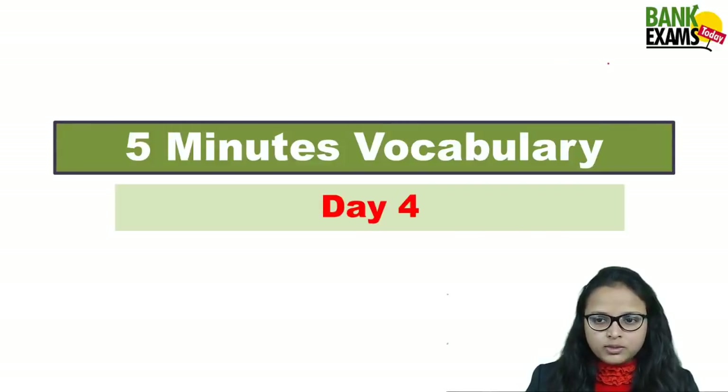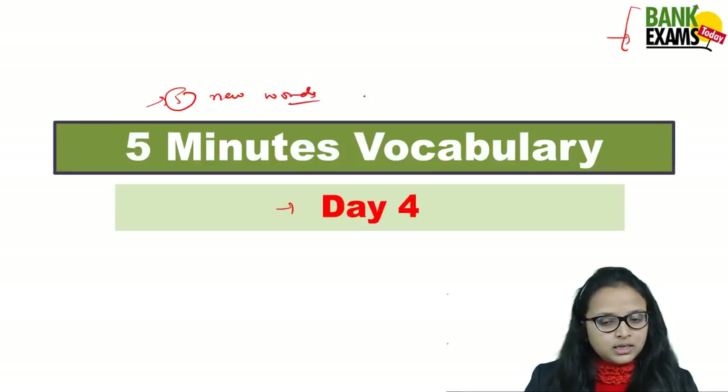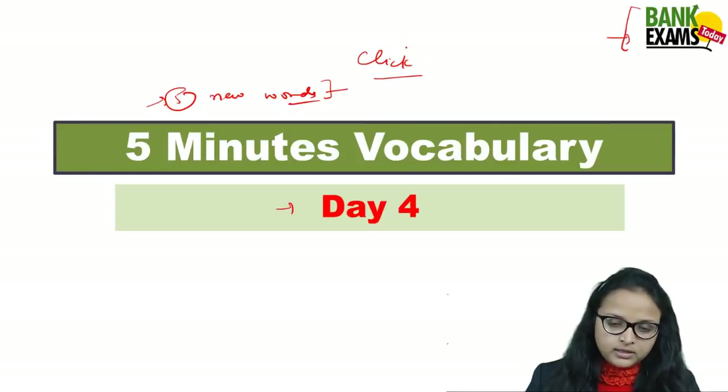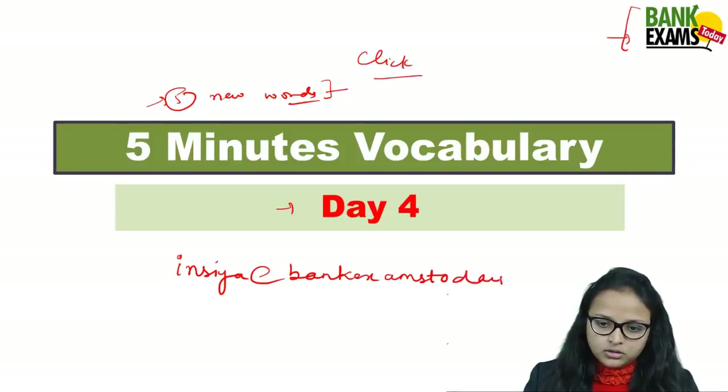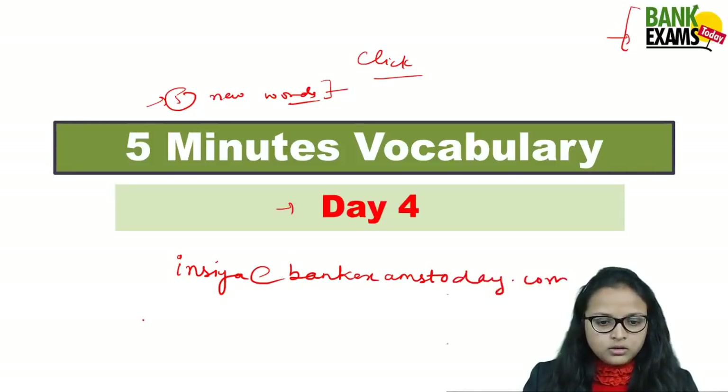Hi everyone, welcome back to bankexamstudy.com. This is our day four of five-minutes vocabulary. We are going to learn five new words, their usage, their synonyms, and their antonyms. If you wish to download the PDF, just click on the link given in the description. For any query related to our courses, drop your email at info@bankexamstoday.com or call us at the number shown.